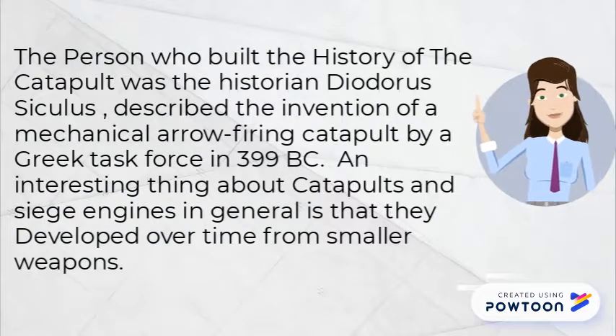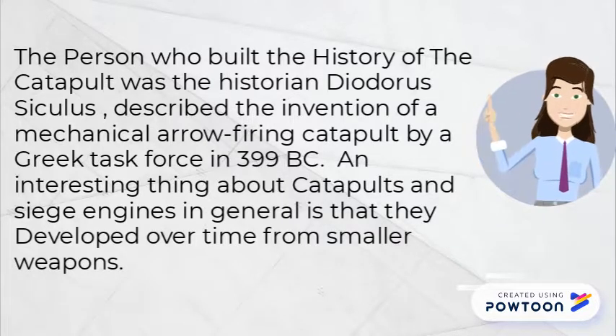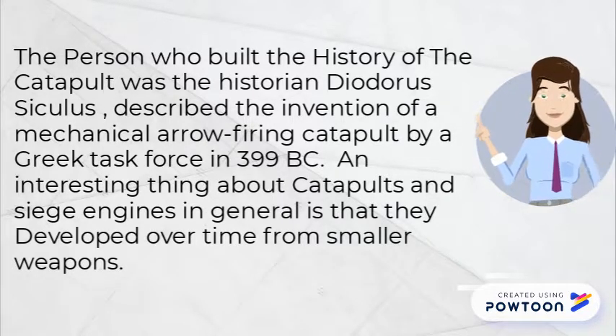Theodora Ciclus described the invention of a mechanical catapult by Greek forces in 399 BC. An interesting thing about catapults and siege engines in general is that they developed over time from smaller weapons.